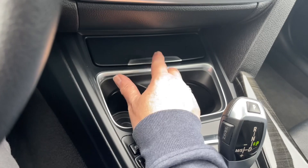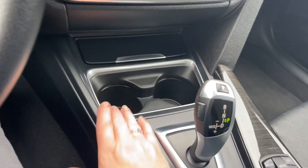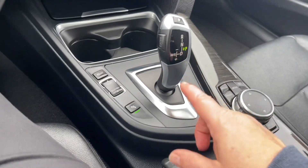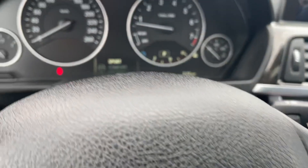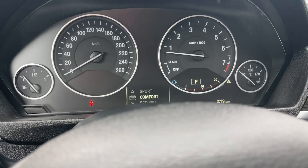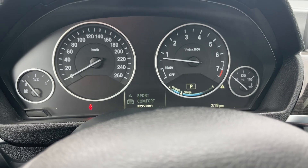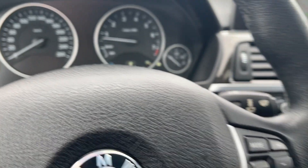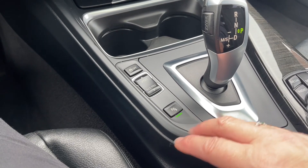Down below you've got little cubbies, a 12-volt outlet, a couple of cup holders, your shifter, traction control, and sport mode. Pressing through the drive modes you've got Sport, Comfort, and Eco Pro — cycling back around. So if your road conditions or weather change, you can adapt to that.